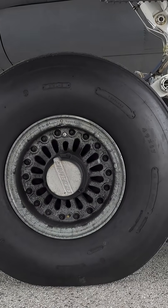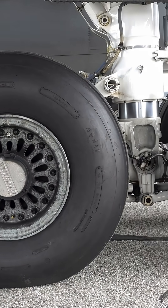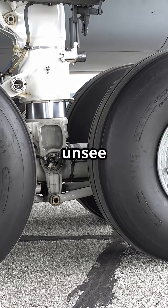Some call it outdated, others call it genius. Either way, once you notice it, you'll never unsee it.